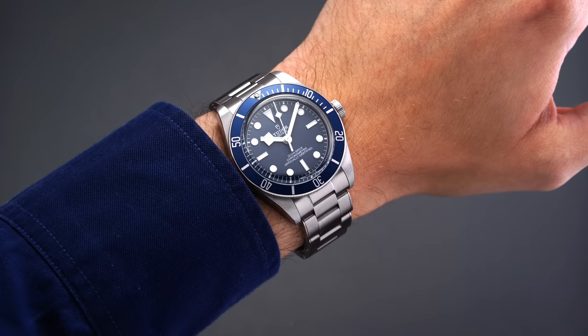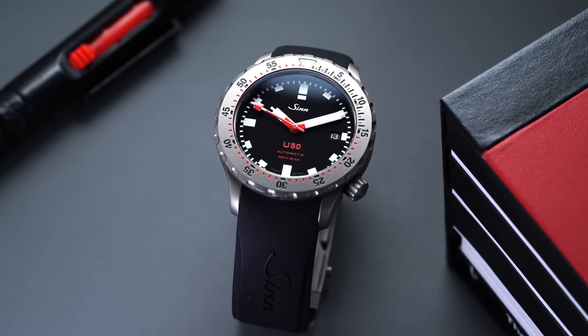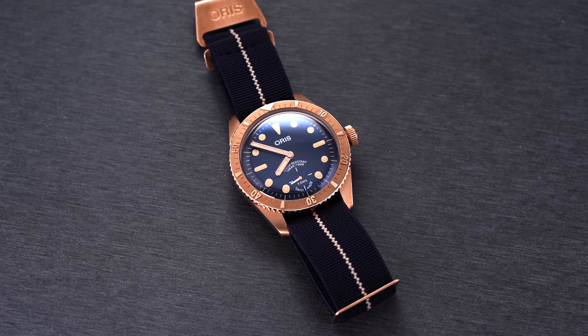Before we get into the details of the Hydro Conquest, definitely check out our latest guide looking at 50 of the best dive watches in the industry. It's a long curated list of some great watches that you should definitely be aware of, and it could be a great jumping-off point for your research.